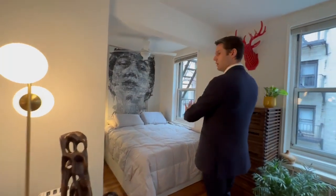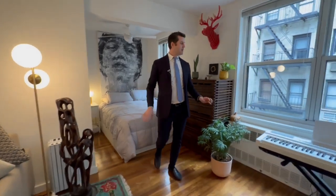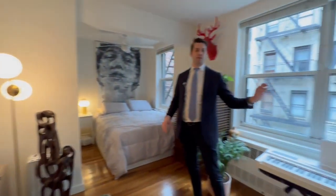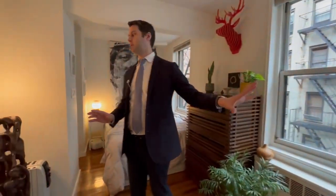You could convert the alcove into a junior one-bed by putting up some sort of partition. It is a very pleasant, quiet apartment, and you also have through-the-wall AC, so in the summer months you don't have to put in a window unit.